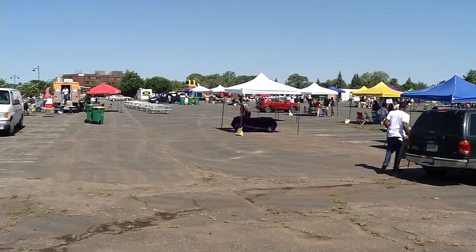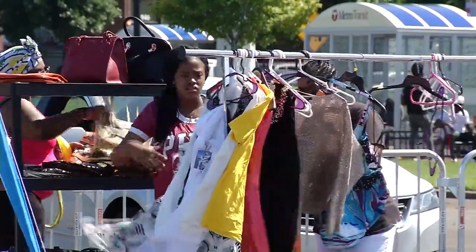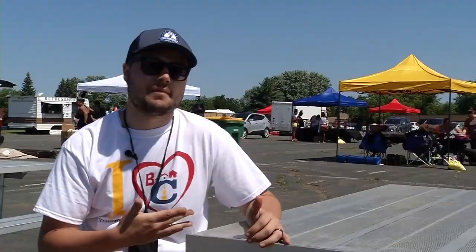Brett Angel with the City of Brooklyn Center helped put this event together. He says it's all about highlighting local entrepreneurs — the ones that are selling goods that may not have a brick-and-mortar space to do so. This is giving them an option to sell to the community.